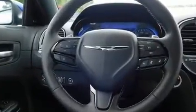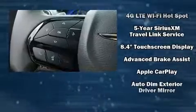Audio features include an AM-FM radio, steering wheel mounted audio controls, and 9 speakers, providing excellent sound throughout the cabin.